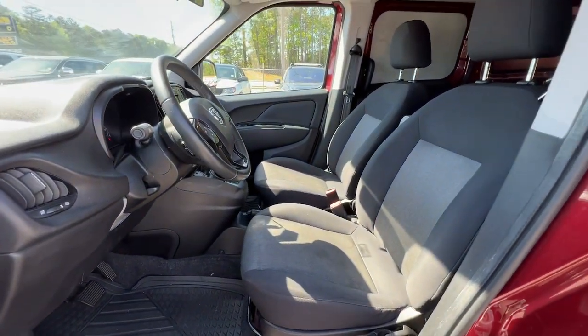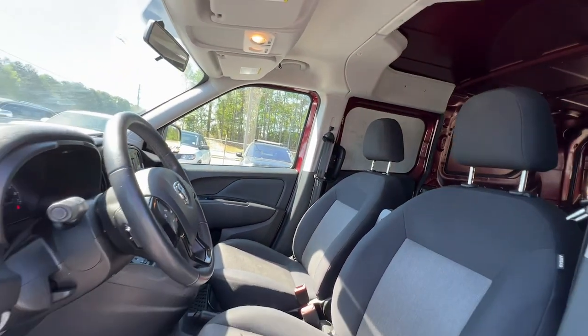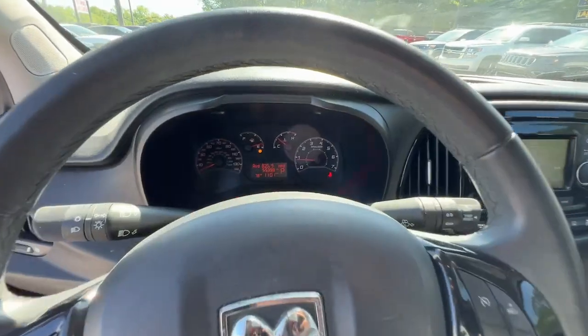This well-built Promaster City delivers hard-working capability and urban-friendly maneuverability. See for yourself when you take it out for a test drive. Our professional staff looks forward to giving you excellent service. Thank you.